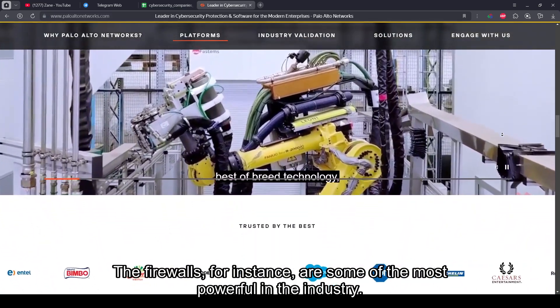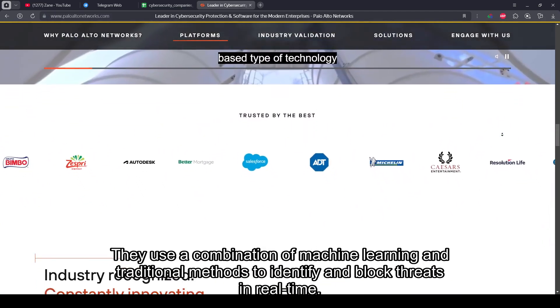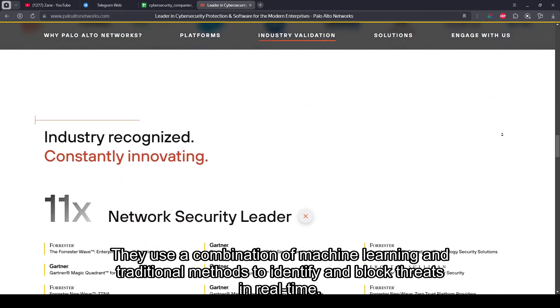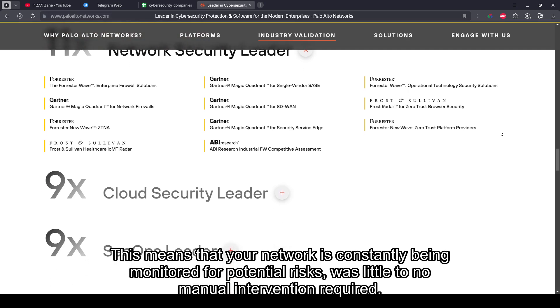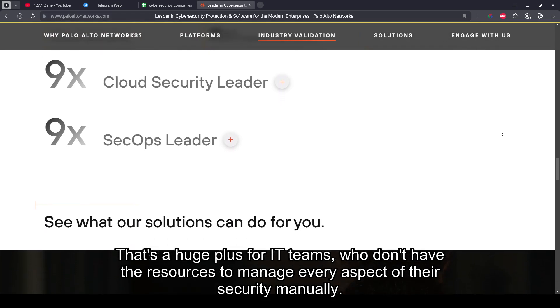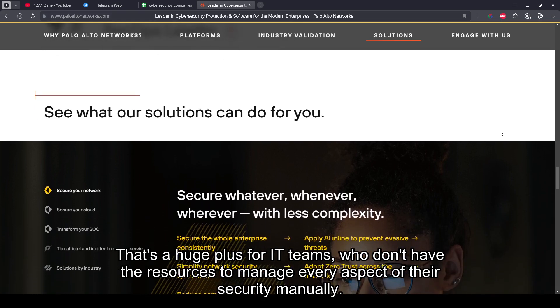The firewalls, for instance, are some of the most powerful in the industry. They use a combination of machine learning and traditional methods to identify and block threats in real-time. This means that your network is constantly being monitored for potential risks, with little to no manual intervention required. That's a huge plus for IT teams who don't have the resources to manage every aspect of their security manually.